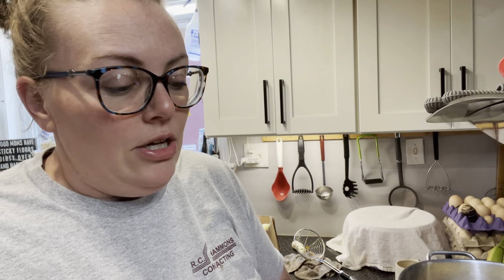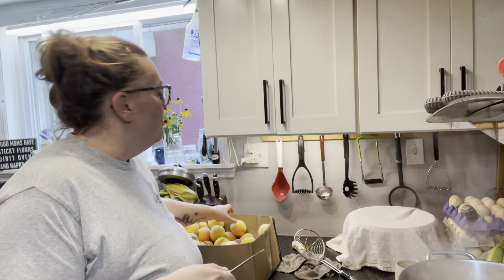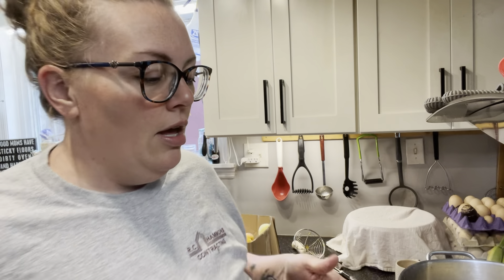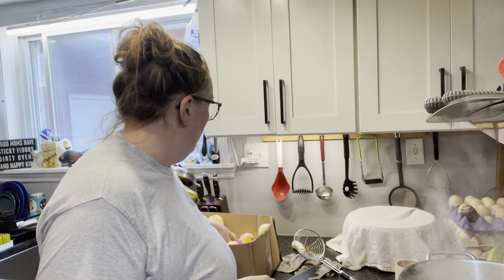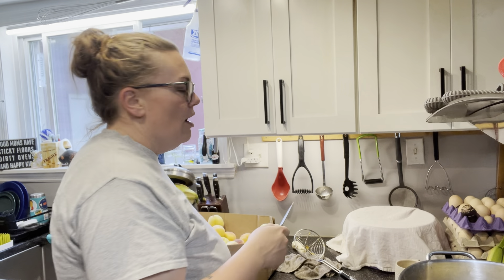I never recommend jumping into canning with something like ground beef as your first project. Pressure canners are definitely a learning curve — they're easy once you get the hang of it, but there's a bit of a curve. Applesauce is great but a lot easier if you have a food mill. For this project, seriously, I have two big pots and a knife that's not even a paring knife and we're going to get the job done. If you have five gallon buckets to stage your peaches in and put your chicken scraps in, that's really all you need for this project.